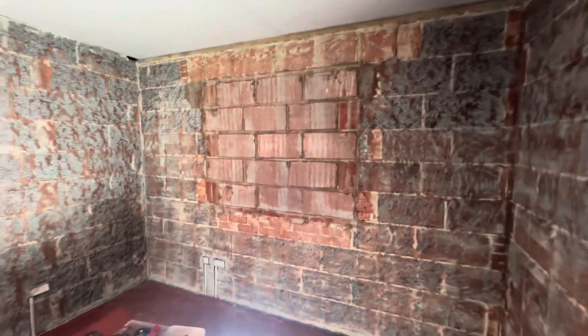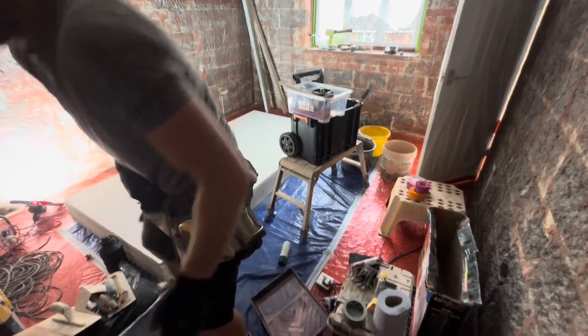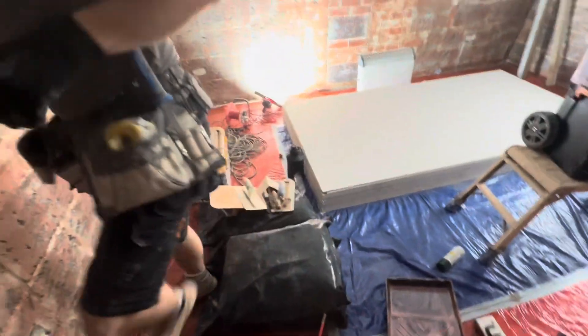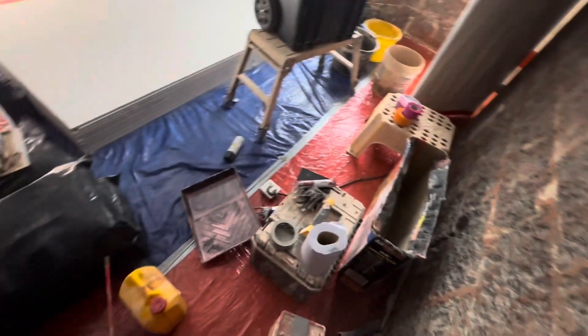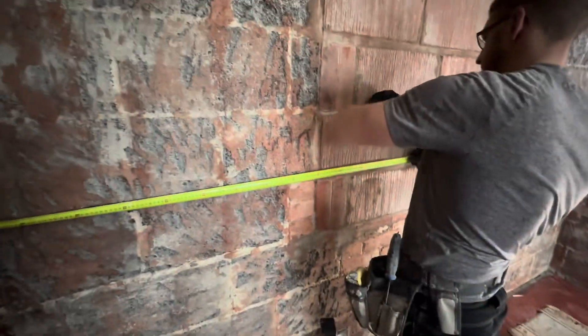Looking good. Got the 14 boards up ready to go and we are now going to clean this room out a bit because it's cluttered, and then we will start dabbing the walls because this is on it.